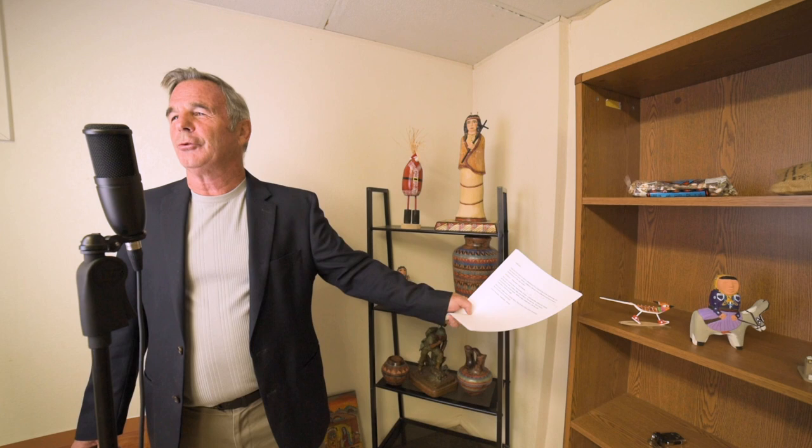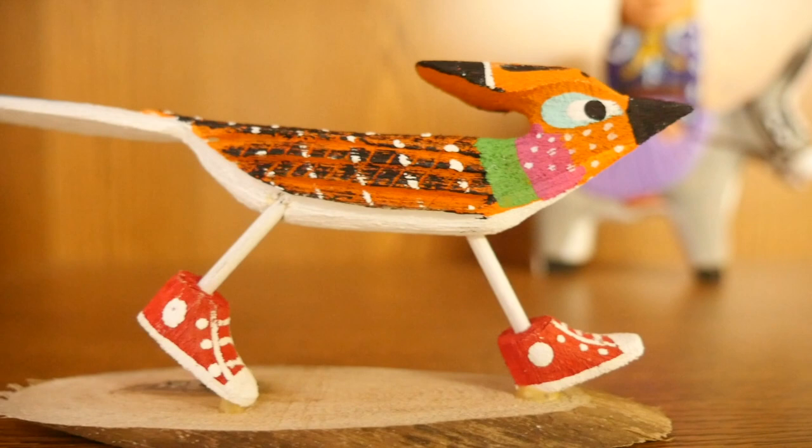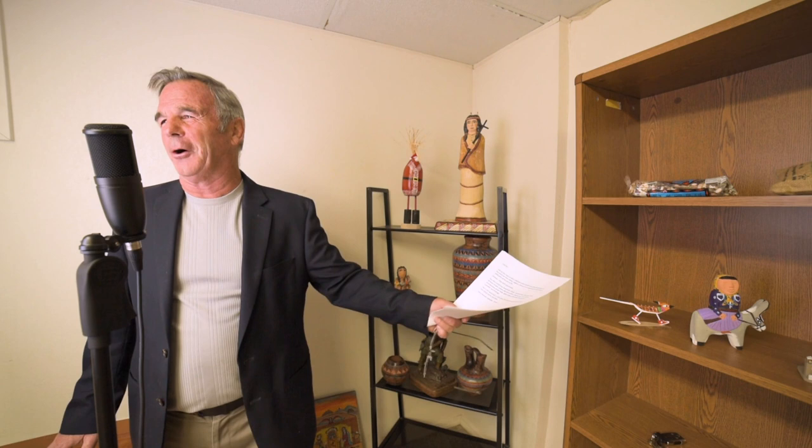it's the roadrunner wearing tennis shoes. If you're traveling around, it would not be uncommon to see a roadrunner scampering across the pavement. And it does kind of look as if the roadrunner would actually be running with tennis shoes on.